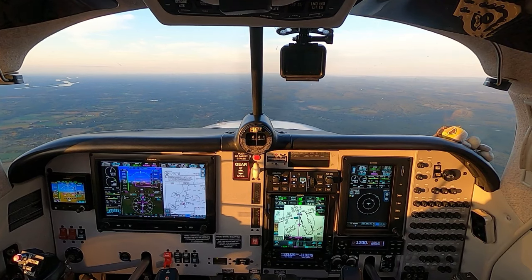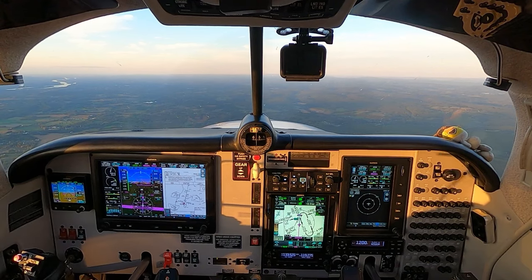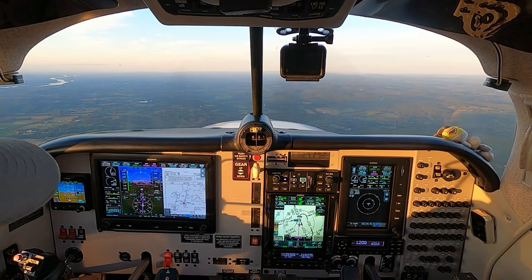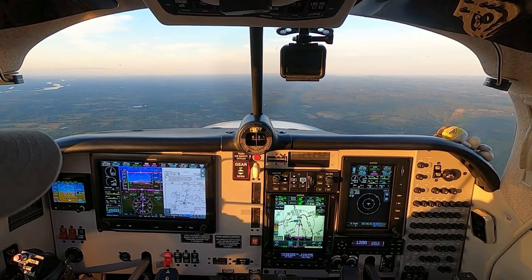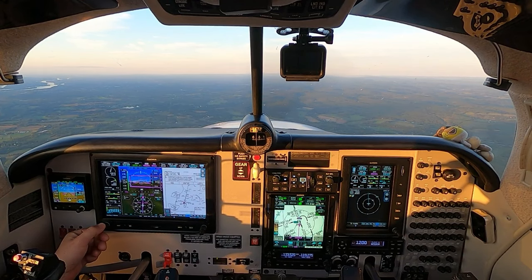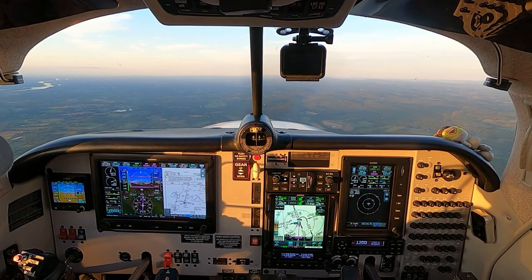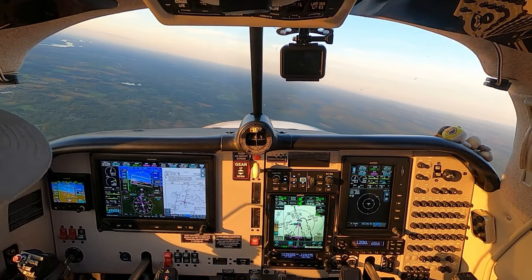Lane light on, strobes on, recon lights on. This plane has all LED lighting — I'm not worried about burning any bulbs. Everything looking fantastic. 024 left turn, 024. We'll bug 025 — that's the approach course. I have the airport in sight.